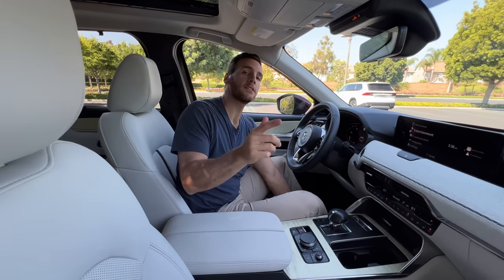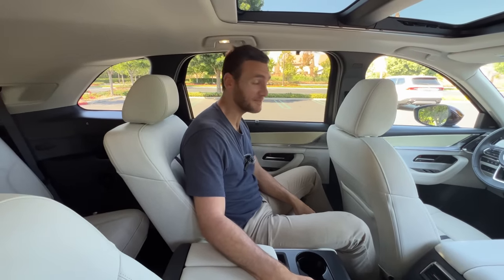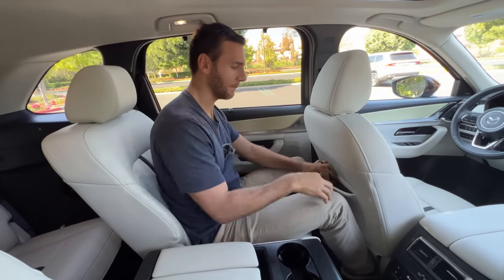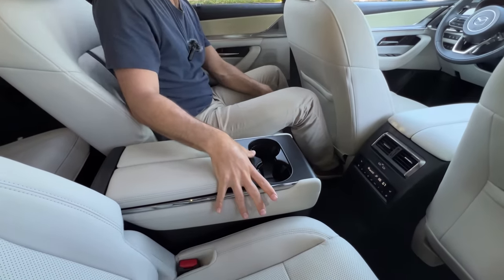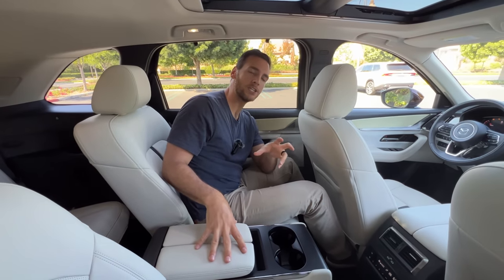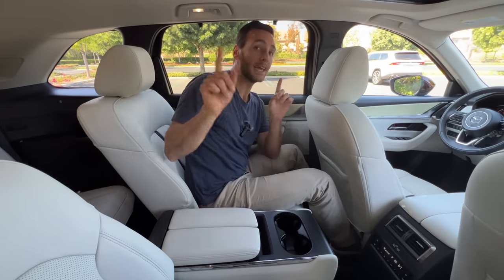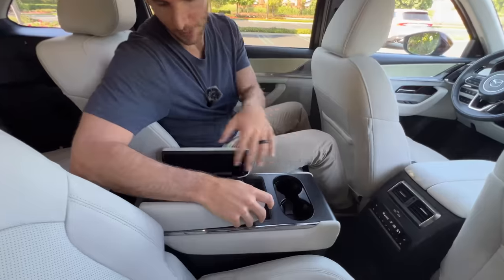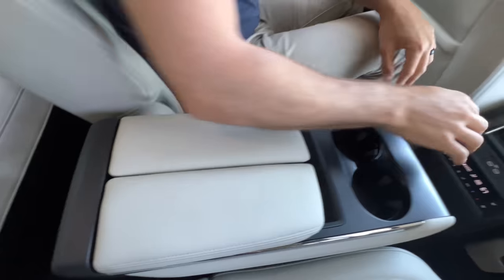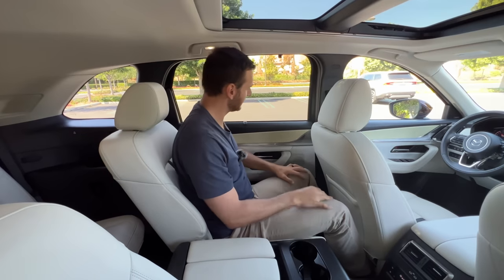In the CX-90's second row, the seats are also heated and ventilated, with leather-covered seat backs, map pockets, and big foot pockets. At 6 feet tall behind your own position, you still have some knee room. There's a console with two cup holders making this a six-seat configuration — the Grand Highlander offers a seven-seat setup and even an eight-seat option. There's deep console storage, two USB-C ports, third-zone climate control, and sun shades.